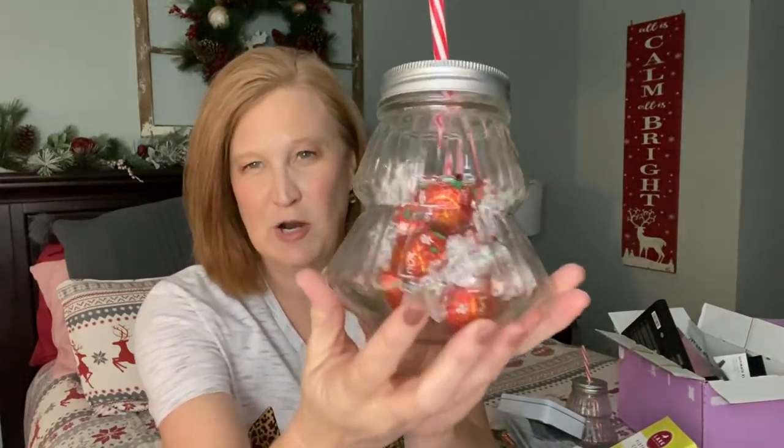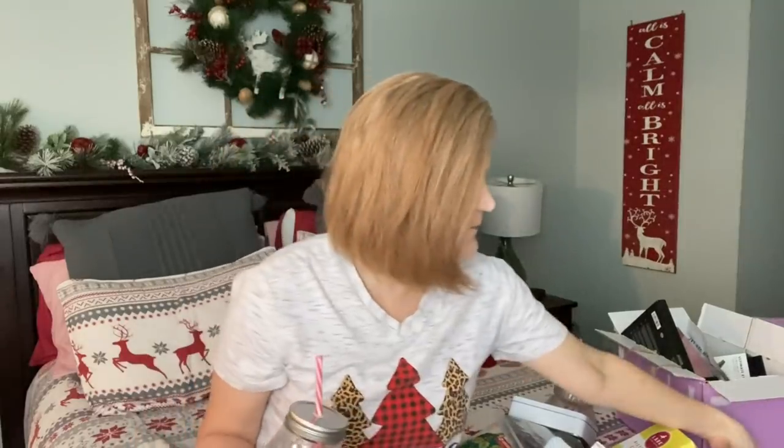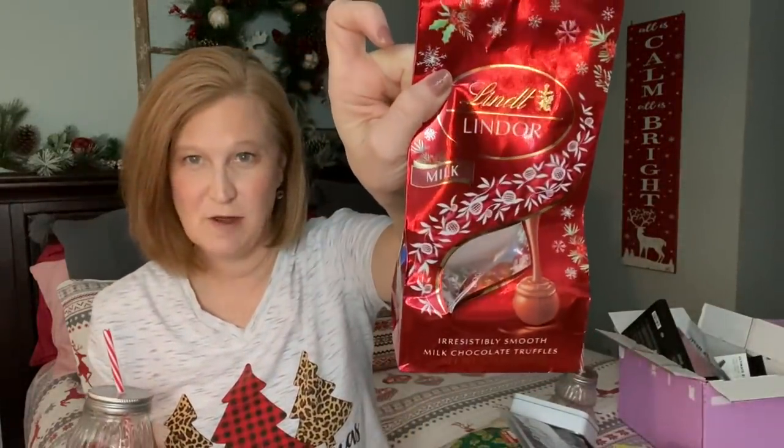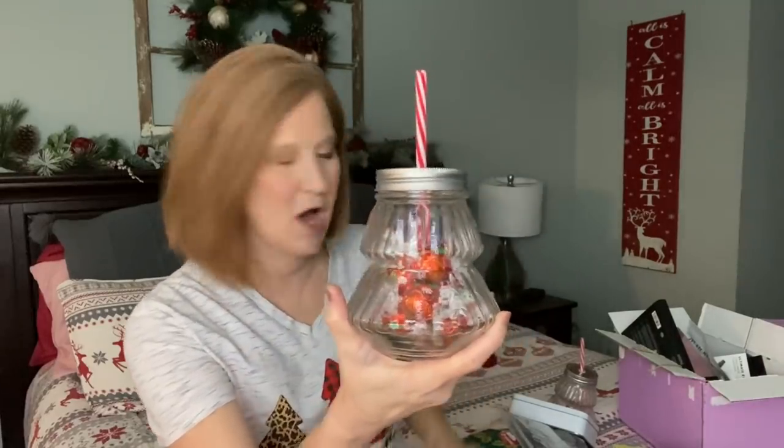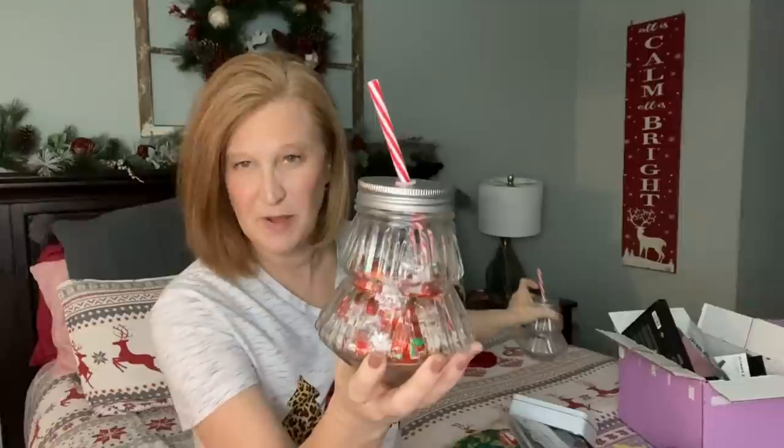I found these at Walmart — the cutest little Christmas tree glass mugs. They came with a red-and-white straw or a green-and-white straw. They're perfect for those people in your life you want to give a small gift to but can't spend a lot — your daughter's piano teacher, the parapros at your kid's school, a dance teacher. Or maybe you forgot the secret Santa at work and need a quick gift. These are $2.98, and I grabbed a bag of Lindor truffles for $5.98 to fill them.